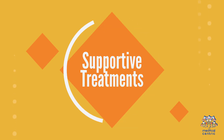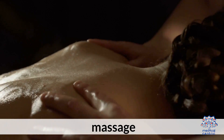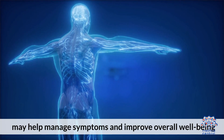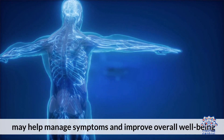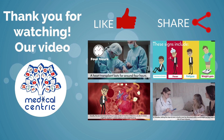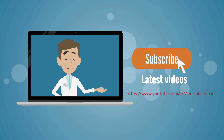Fourth, supportive and complementary therapies such as acupuncture, massage, and mindfulness-based practices may help manage symptoms and improve overall well-being. Thank you for watching our video. Please do not forget to like and share the video, and subscribe to the channel to stay updated on our latest videos.